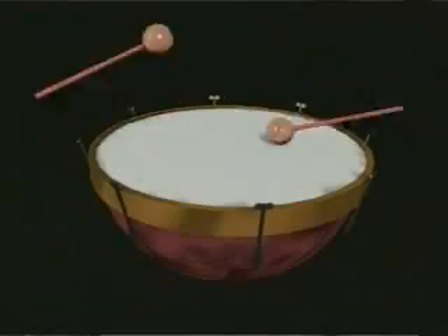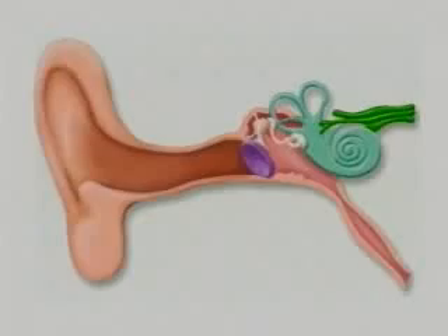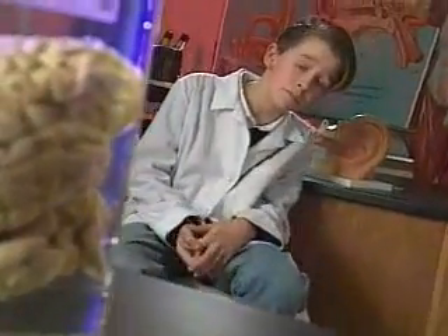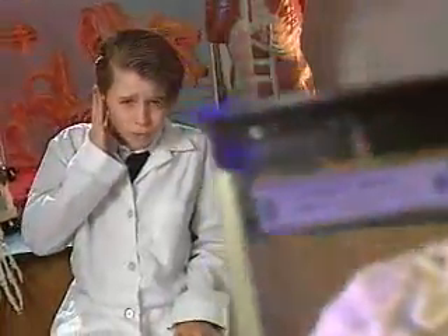There's this thing called the tympanic membrane in the ear. That word sounds a lot like the name for a kettledrum — a tympani, those big drums used by the orchestra. The tympanic membrane is also known as the eardrum. So after these sounds leave the eardrum, they reach the middle ear. This part of the ear is kind of like those big amps used by rock bands — amps make music louder, and the middle ear makes sound louder too.